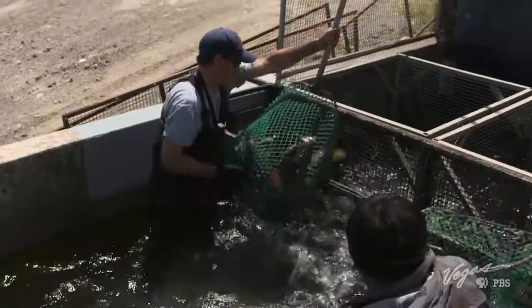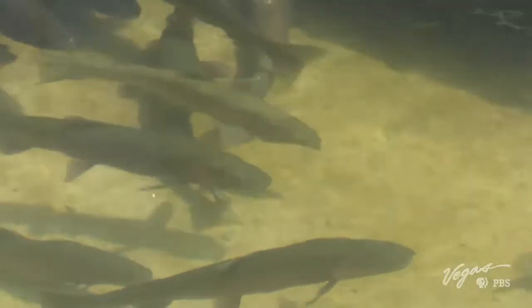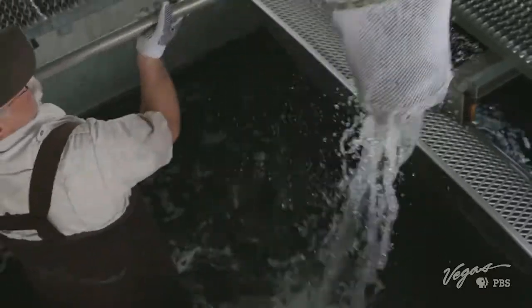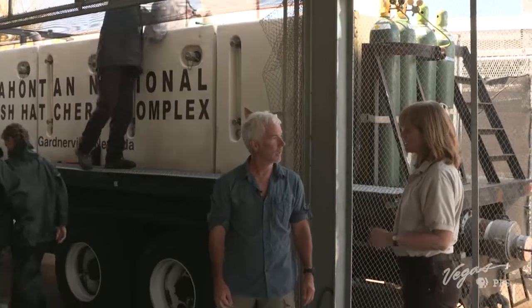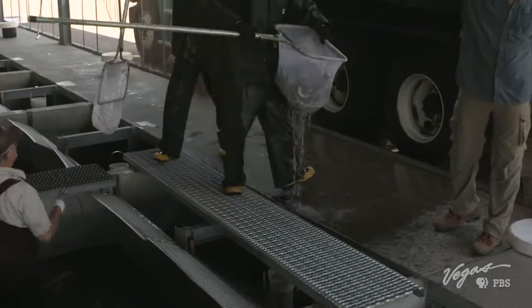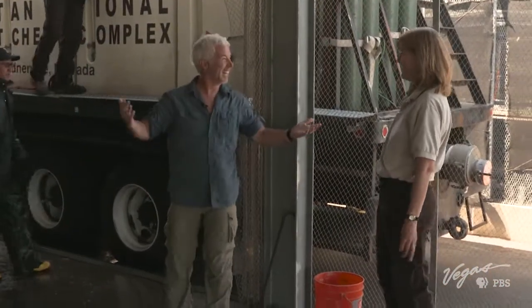Once the fish have spent up to a year in the raceways to grow out, we load them into our hatchery truck and take them out to Pyramid Lake to stock — which is what we're doing today. These fish are going straight to Pyramid Lake today. Hey guys, you made it. You're free!